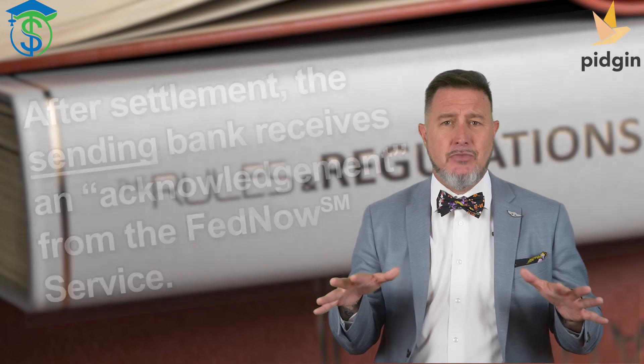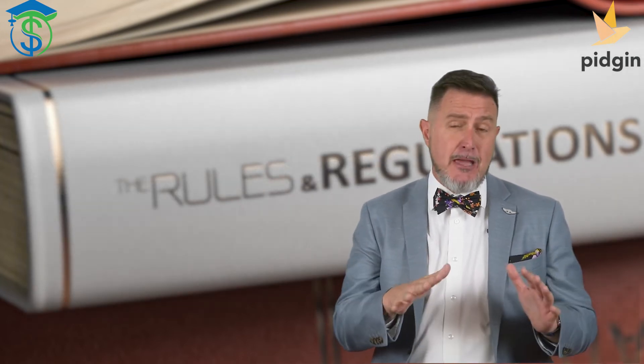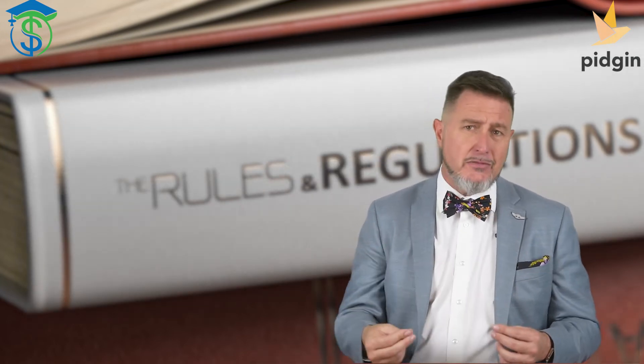Everything's moved. The money's moved around. This FedNow instant payment is final and irrevocable. It's final and irrevocable at the earlier time of when the amount of the payment order is credited to the receiving bank's settlement account, or when the Reserve Bank sends the receiving bank a confirming payment order or notice of credit.